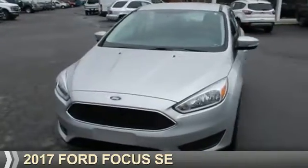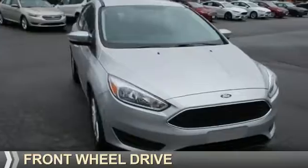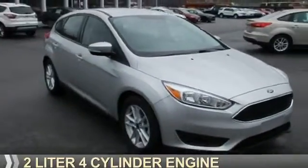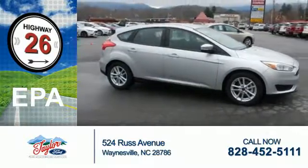Presenting the 2017 Ford Focus. It's powered by front-wheel drive and a two-liter, four-cylinder engine. Great fuel efficiency saves you money by requiring fewer trips to the gas station.